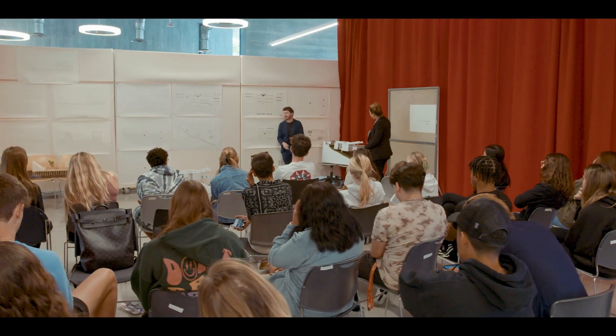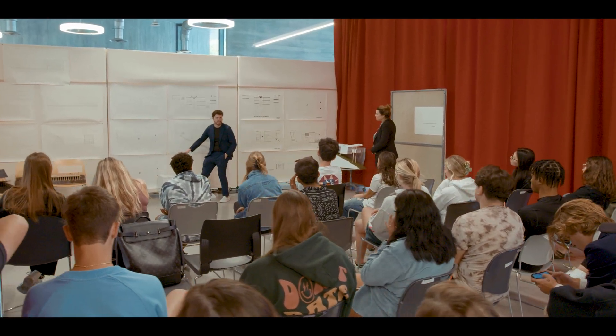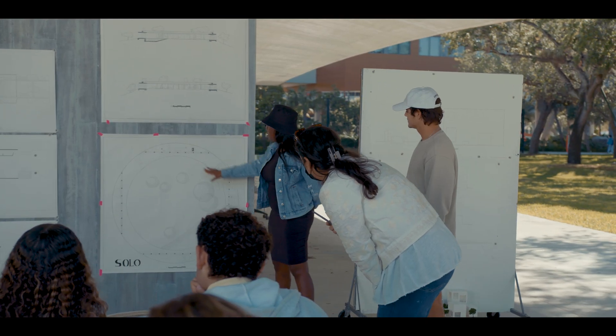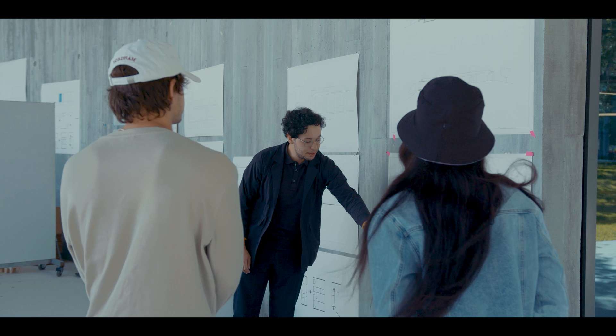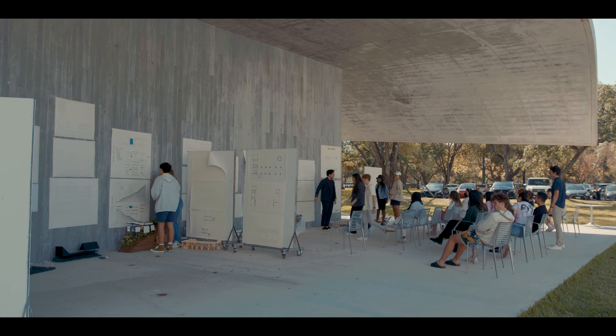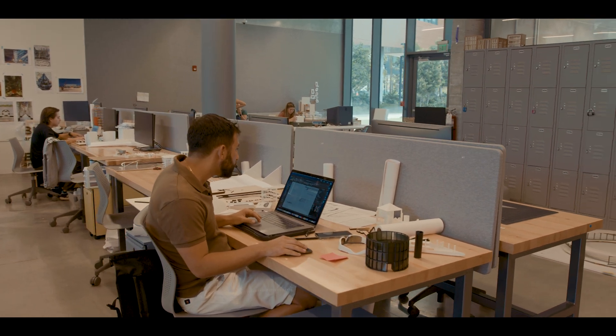The building also includes discussion areas where students present their final projects before esteemed peers, faculty, and even real-world clients. The facility provides yet another space for collaboration and exchange of ideas, essential for the hands-on nature of the School of Architecture curriculum.